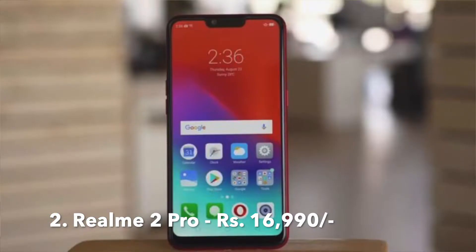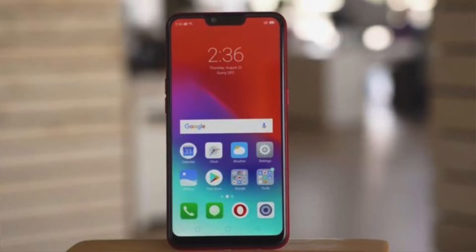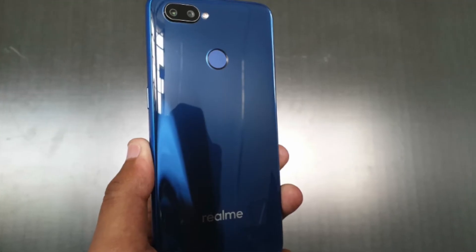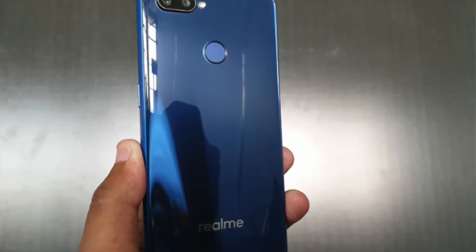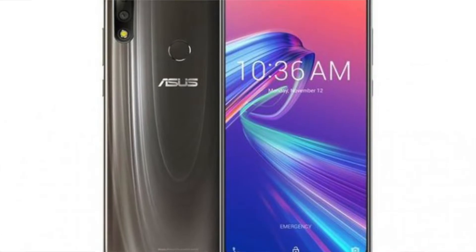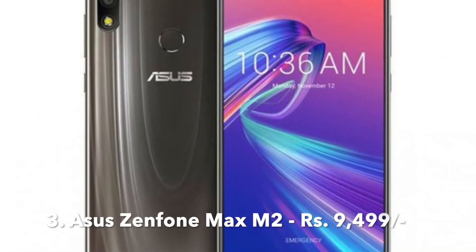You will be able to get the Samsung Galaxy S9 Plus at ₹48,900, and with the bundle exchange offer, you will be able to get it at ₹30,900.